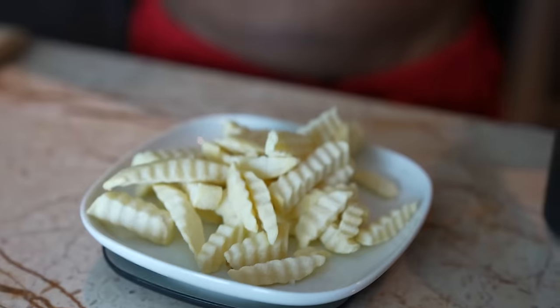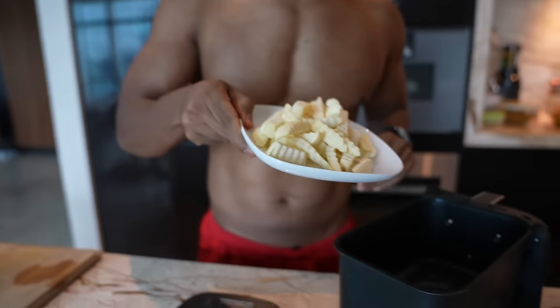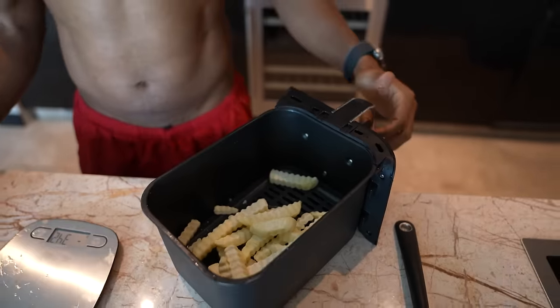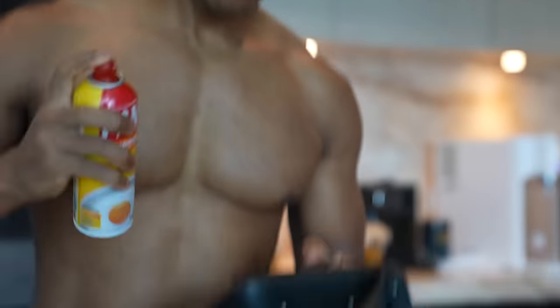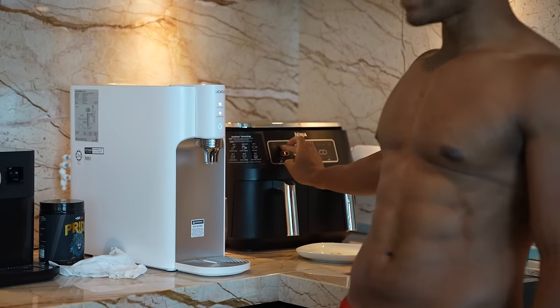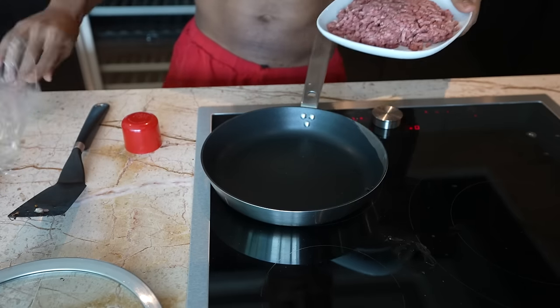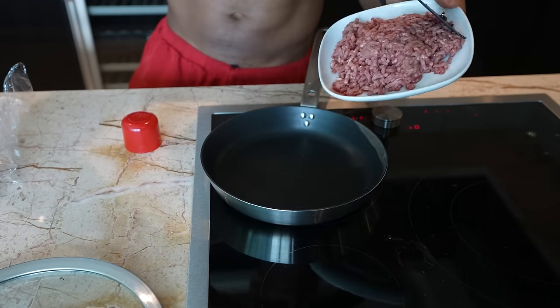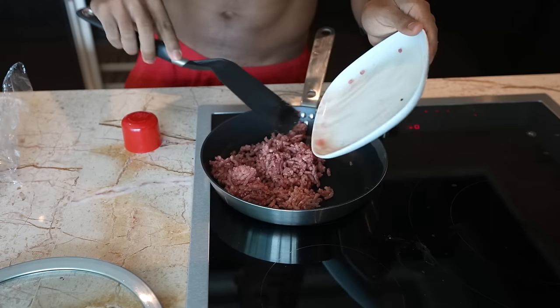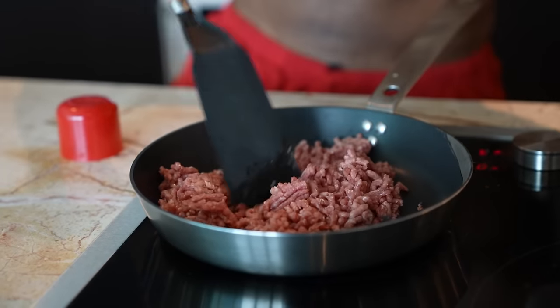We're going to add about 200 grams of fries to our air fryer, spray them a little bit, and air fry at 180 degrees Celsius for 20 minutes. While that prepares, we make our 200 grams of lean ground beef in a pan and break it up. This meal is perfect when you're in a hurry, lazy, or want to watch a movie and get to bed.